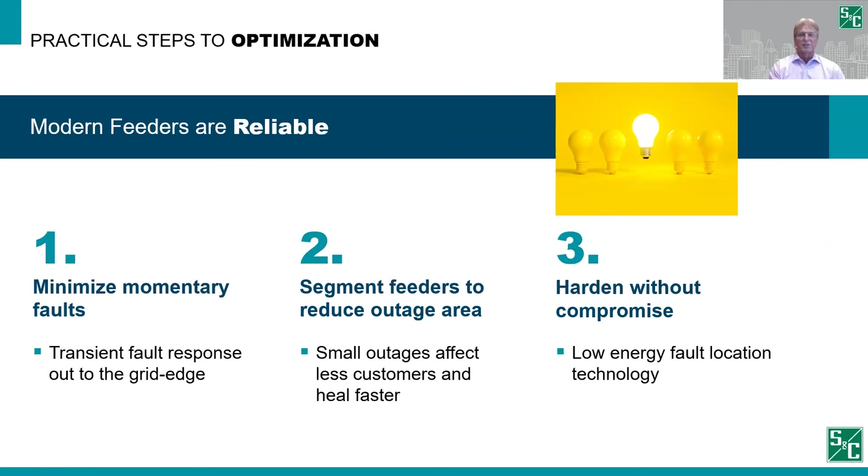The solution is to move the transient protection closer to the fault sources — in some cases on the lateral, or even to the very edges of the grid. Doing this keeps temporary faults confined to the smallest possible area. If an outage is permanent, then a modern grid must limit that outage to the smallest possible area. The fewest customers out, the higher the satisfaction, and the faster the restoration time. Small outages just heal faster, and by virtue of healing faster, fewer customers are affected. We accomplish this by adding protection and segmentation points to break the feeder into smaller customer increments. Modern technology is available that makes adding these protection points much easier.